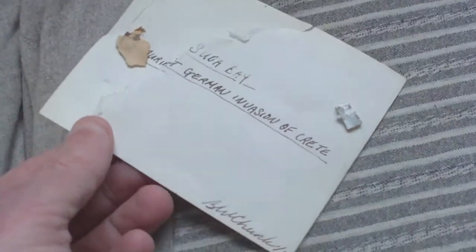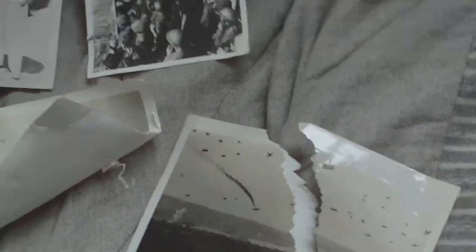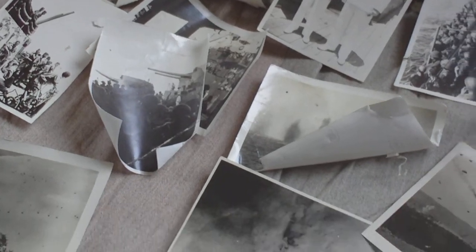And in what looks like a harbour setting there are some explosions happening. On the back it says 'Suda Bay during German invasion of Crete.' So that's a fascinating little group of photographs found locally, all to do with the British evacuation from Greece and Crete.